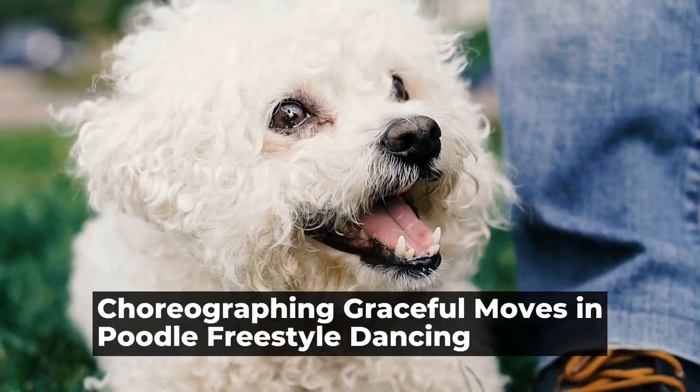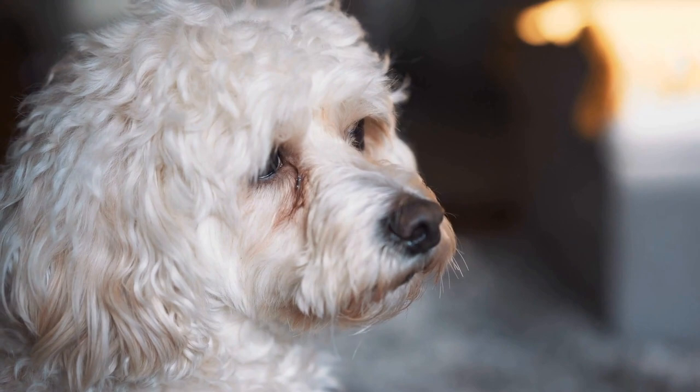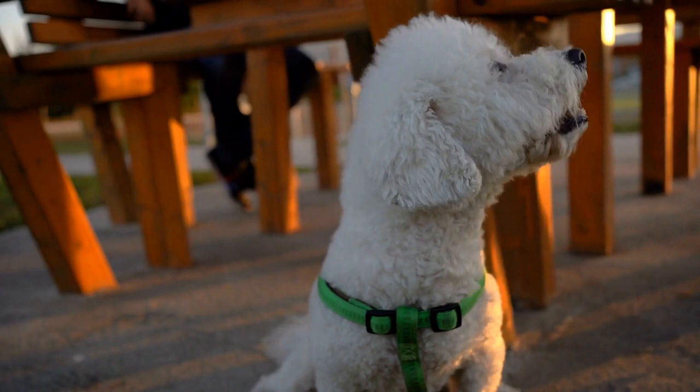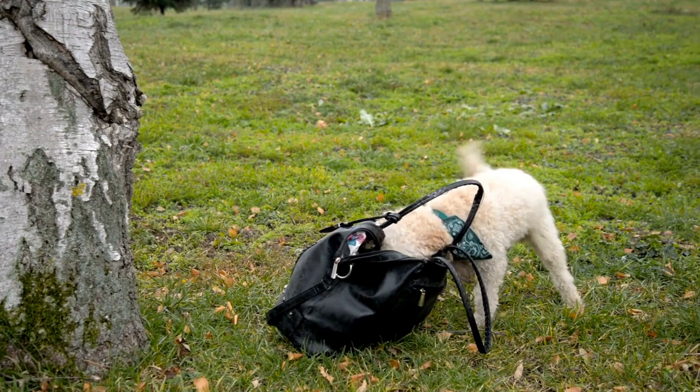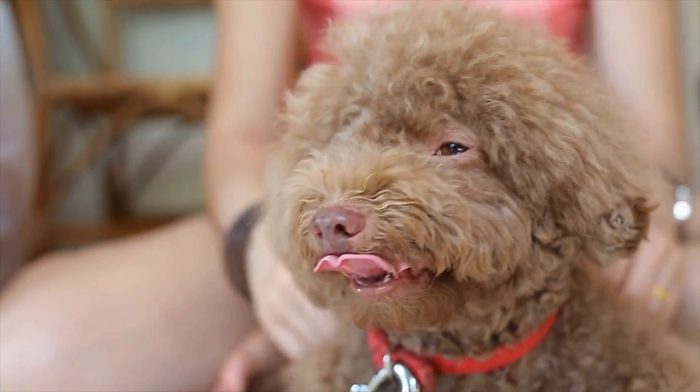Poodle Freestyle Dancing — choreographing moves with grace. Freestyle dancing is a unique form of expression that combines creativity, music, and movement. It allows individuals to showcase their skills in a way that is both artistic and entertaining. When it comes to Poodle Freestyle Dancing, it takes on a whole new level of grace and elegance. In this article, we will explore the world of Poodle Freestyle Dancing and discover how to choreograph moves that exude grace.